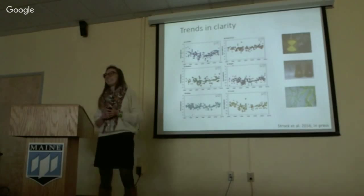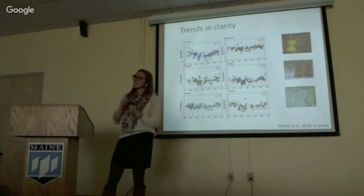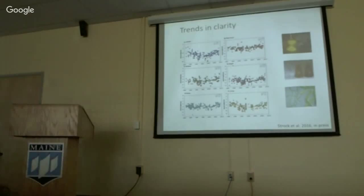Q: I was intrigued by your comment that Jordan Pond is the clearest lake in Maine — do we have transparency or clarity data for Maine's 2,500 lakes and ponds? A: I have not personally collected data from all the lakes, but this is the clearest one as the record suggests. Q: What about Wassataquoik or lakes in Baxter? A: Yeah, yeah.